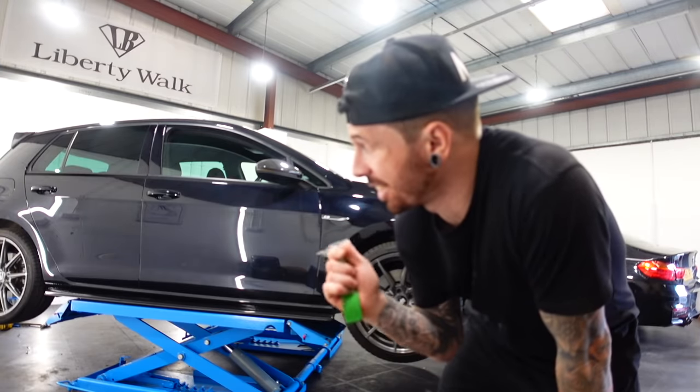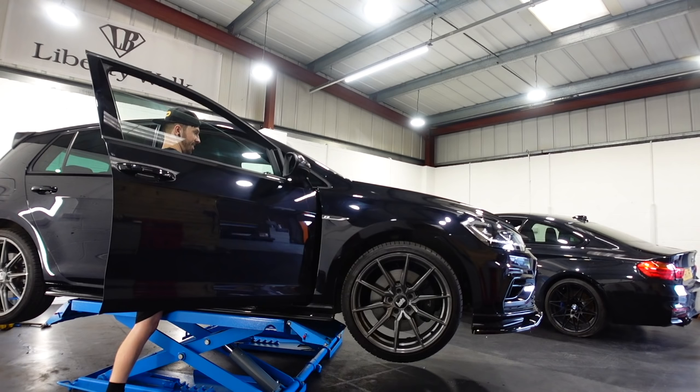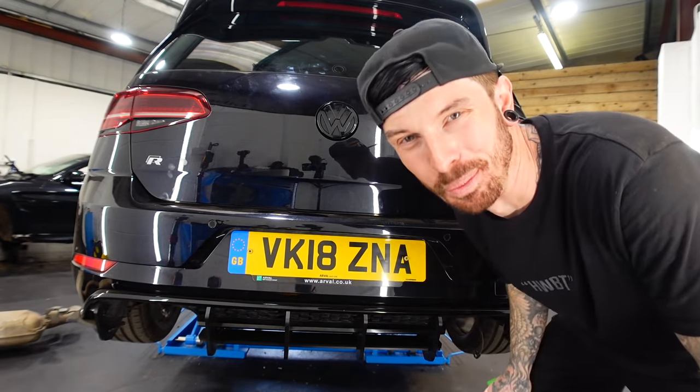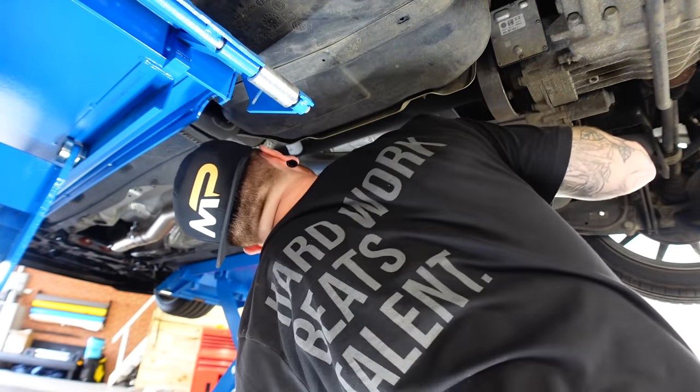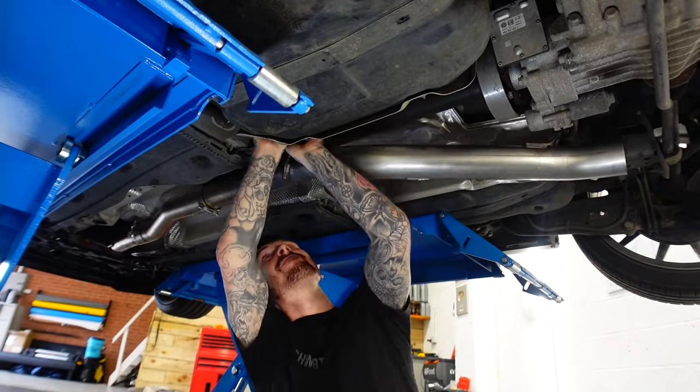Now it would be a YouTube crime if I didn't start the car with no exhaust on, wouldn't it? Let's do it. Awful. Okay, let's get the Scorpion one on.